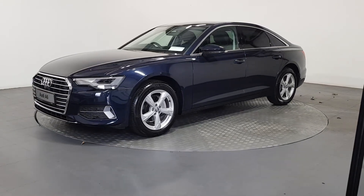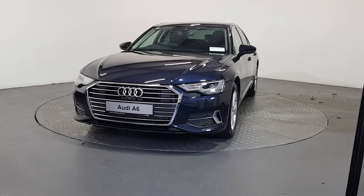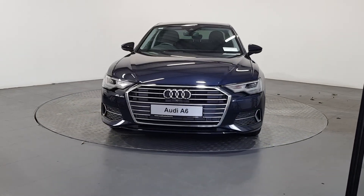This vehicle comes with a very comprehensive Audi approved warranty, and extremely competitive finance options are available.